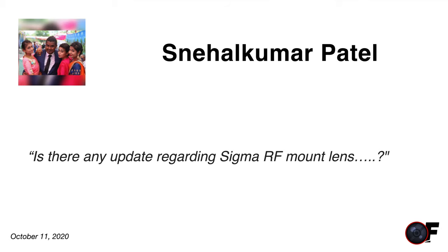Snehal Kumar asks: is there any update regarding Sigma RF mount lenses? Sadly, no — I haven't heard anything else. As soon as I have news I'll publish a video, so make sure you subscribe to get the latest information.